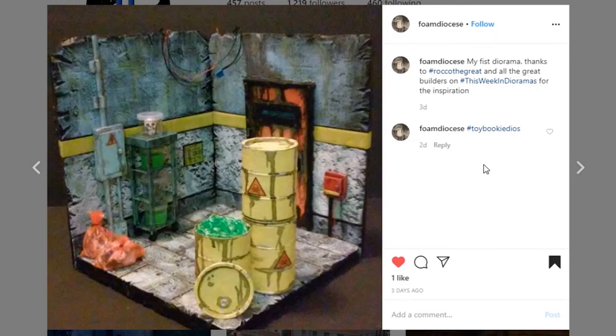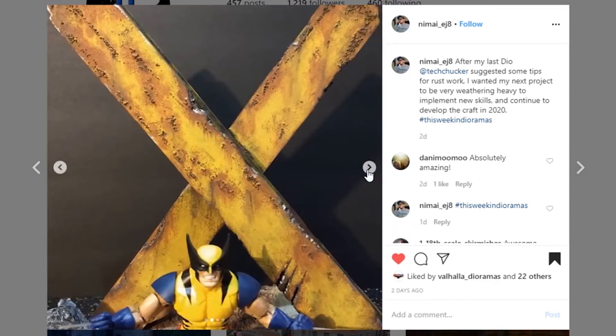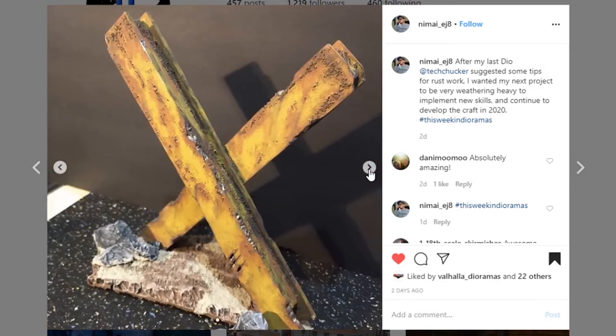Next, from Namai EJ8 — last time I was talking about working on their weathering and the corrosion, and they took it to heart. You really nailed it with your rust work, this is a step up from before. You went above and beyond — it almost looks like you're doing some paint chipping and flecking, which is super cool. Really digging this piece with Wolverine and the X with iron girders behind him. And look at that — Wolverine's signature slash on there. Awesome, an amazing job stepping it up.